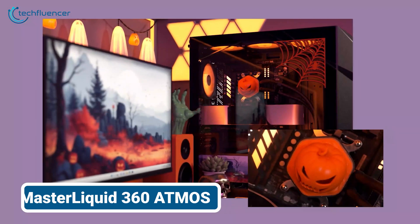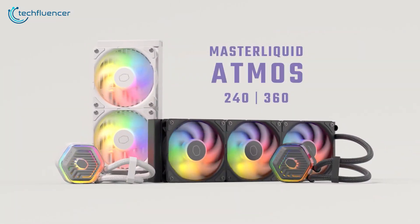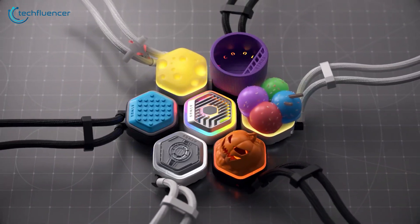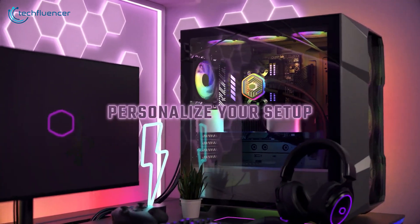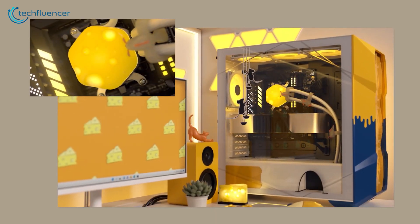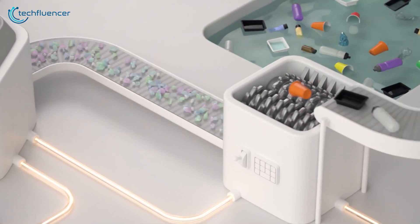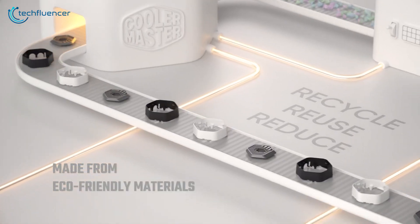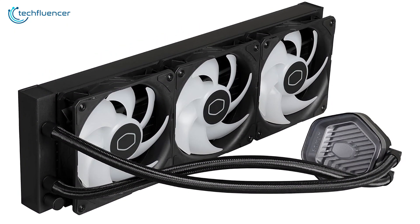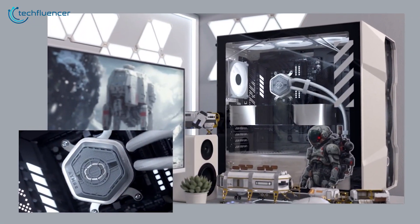Last but not least, we wrapped up our cooling adventure with the Cooler Master Master Liquid 360 Atmos White. This eye-catching 360mm AIO immediately stood out with its pristine white design. The installation process was straightforward, thanks to the well-designed mounting hardware. Once we powered on our system, the Master Liquid 360 Atmos White showed its true colors — its trio of Sickle Flow fans, capable of reaching 2,300 RPM, kept our Ryzen 9 9950X running cool and quiet. The pump's dual chamber design is quite impressive and seems to contribute to its efficient cooling performance.